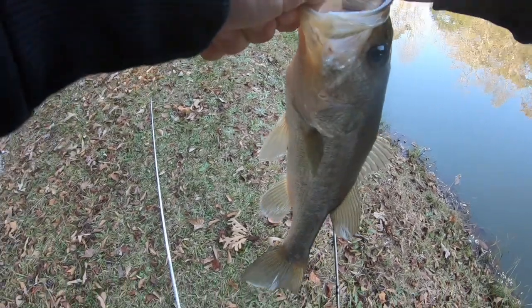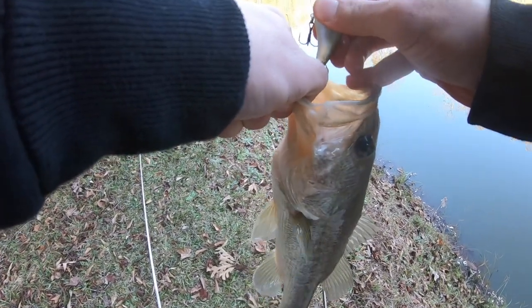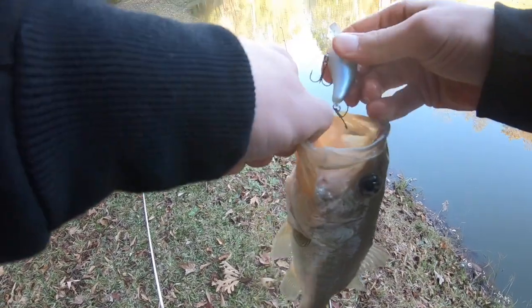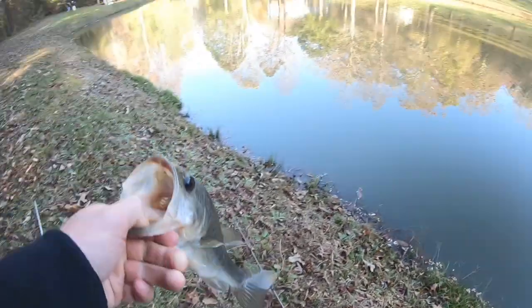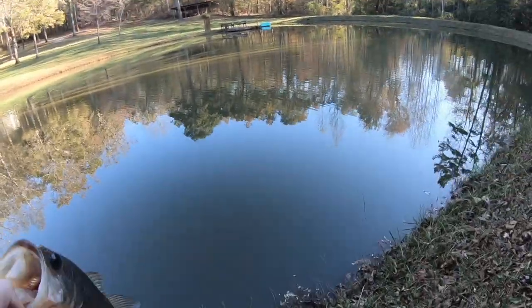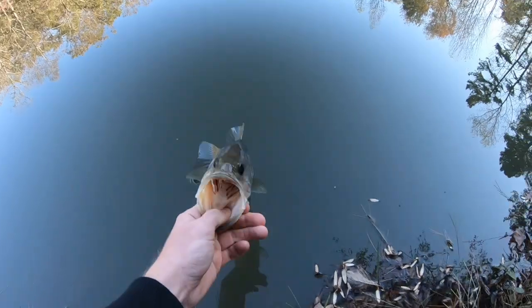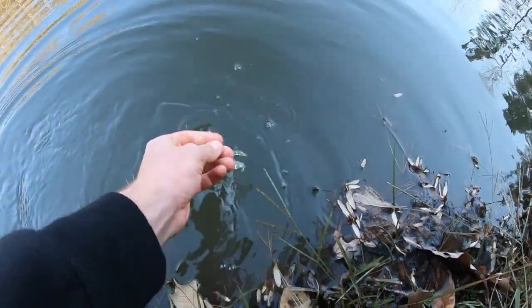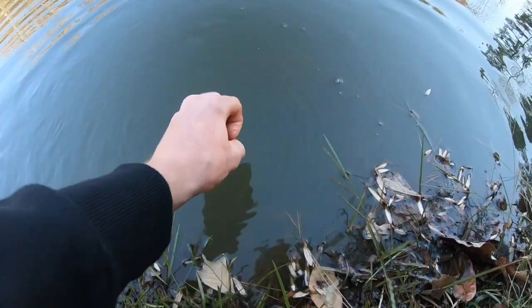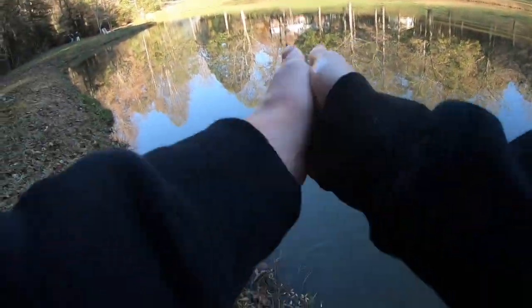Finally got one — it's not very big at all, but we got a fish! Nice little guy right there. We're gonna let him go — on the crankbait. I thought that might be what gets him fired up. Let's get another one.